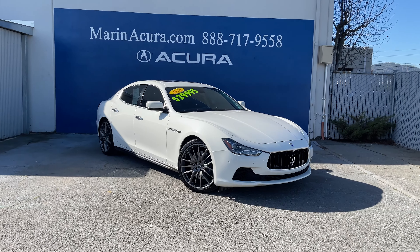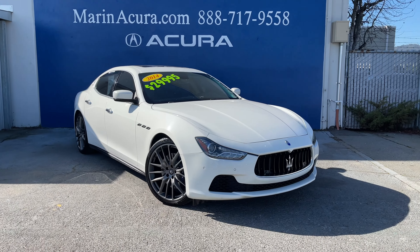Daniel here, your MarinAggra product specialist, sharing with you this 2014 Maserati Ghibli.